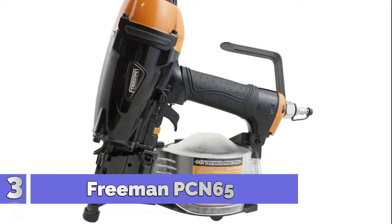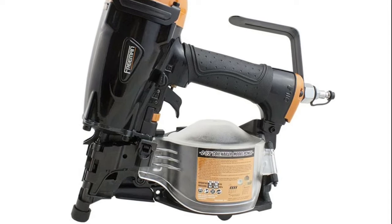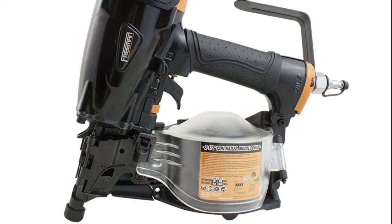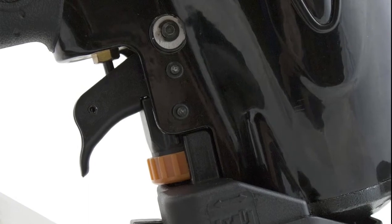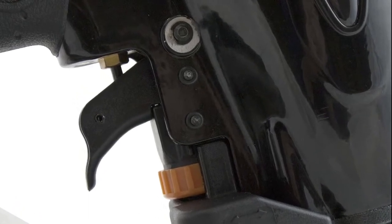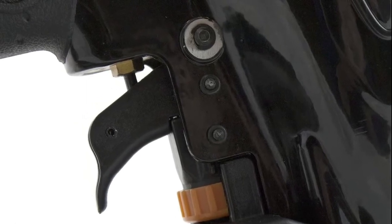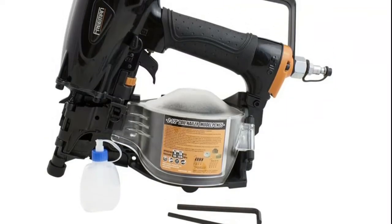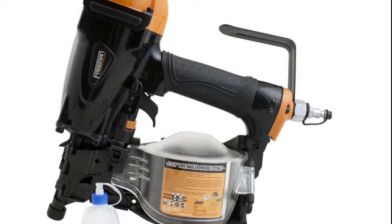Number 3: Freeman PCN65. This pneumatic coil siding fencing nailer features a lightweight and durable magnesium body, ergonomic grip handle, no-mar tip, and transparent side-load magazine that holds up to 400 wire or plastic coated siding nails for hard-working efficiency. This nailer is ideal for cement siding, sheathing, fencing, fiber concrete siding, decking installation, plywood, and OSB.